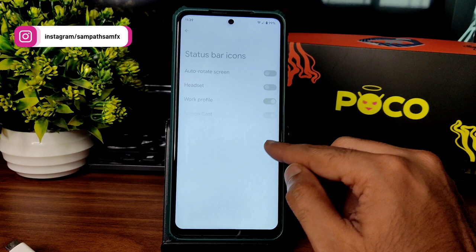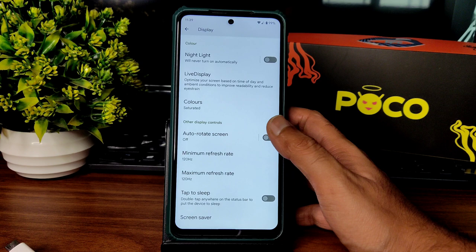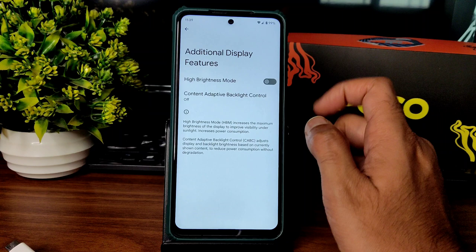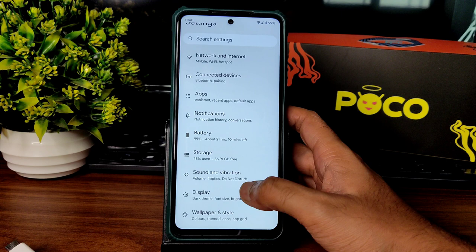Icon manager is there, night light, live display, and color options are also given — I kept it to saturated to look a bit vibrant in my video. Minimum and maximum refresh rate settings are given, and refresh rate per app can also be chosen. For the additional display features — don't enable this if you want to play high-end or graphics-intensive games. It will not just drain the battery, it will also heat up the device. Keep that in mind.